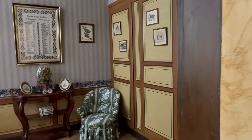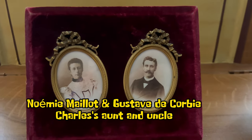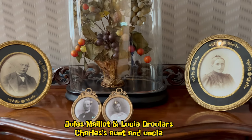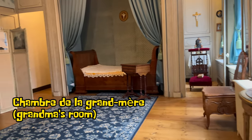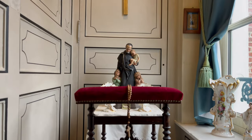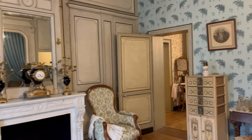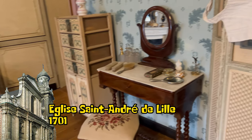Upstairs, we find the private rooms of the house. In addition to the box bed, Grandma had a large and luxurious room, with even a separate prayer room. Every day, Julia got ready behind the dresser and folding screen to attend Mass at the St. Andre Church before 7 o'clock.